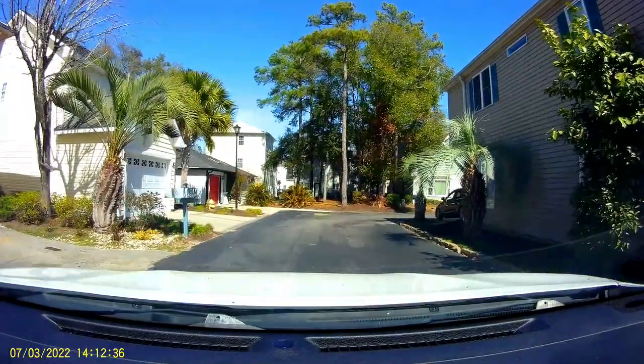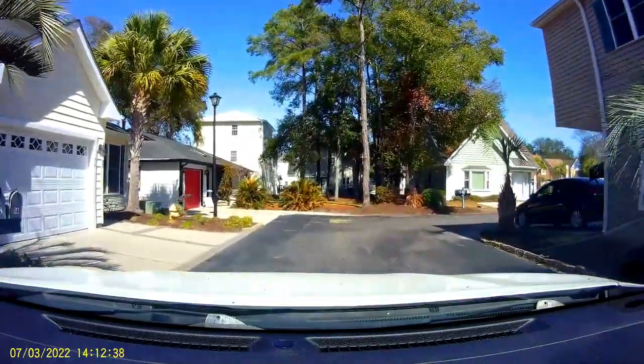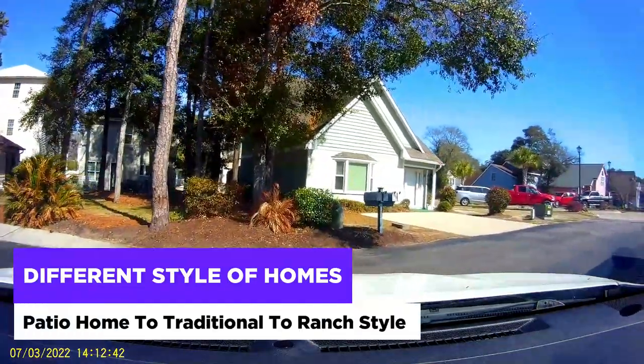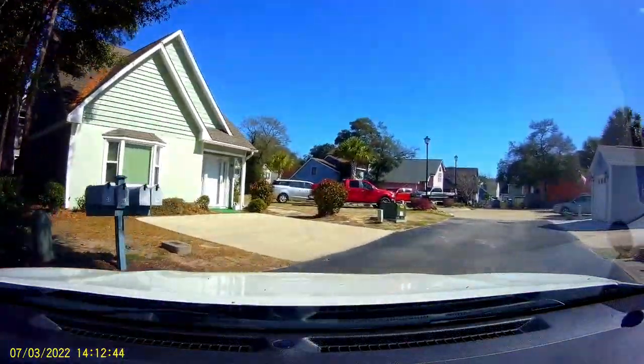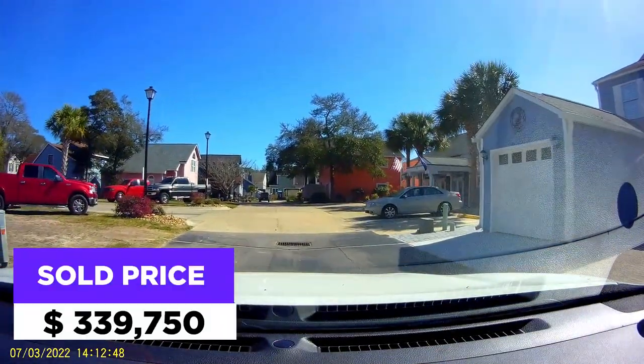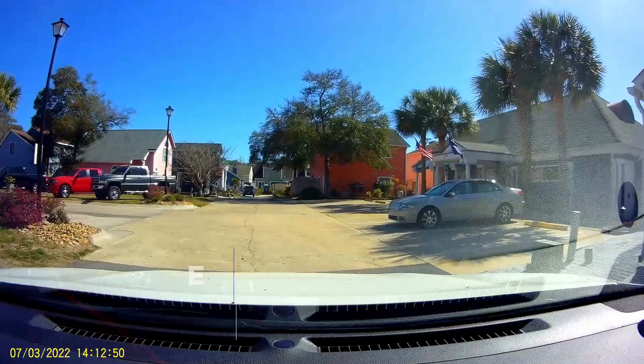In the last year, only four homes have sold. They were all different styles — from a patio home, to traditional, to ranch style. The average sold price was $339,750.